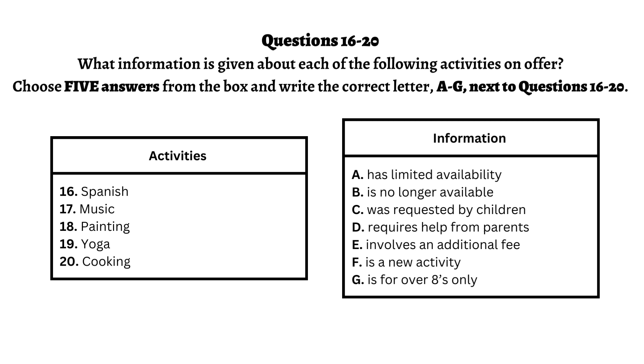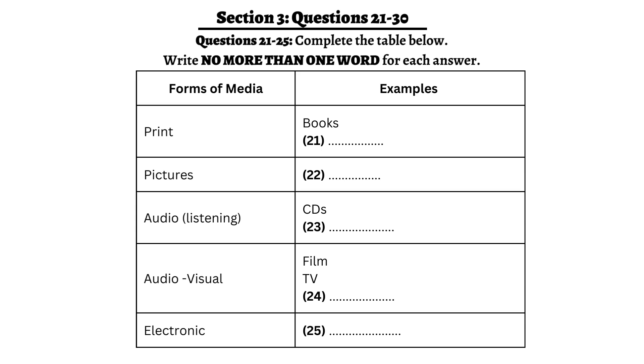Now turn to Section 3. You will hear a conversation between two students, Lan and Robin. They are discussing an assignment. First, you have some time to look at questions 21 to 25. Now listen carefully and answer questions 21 to 25.